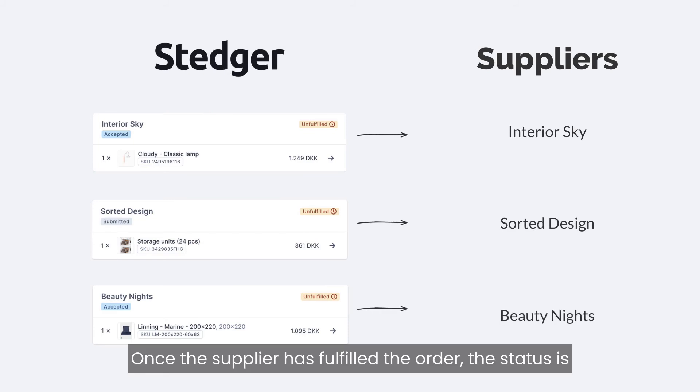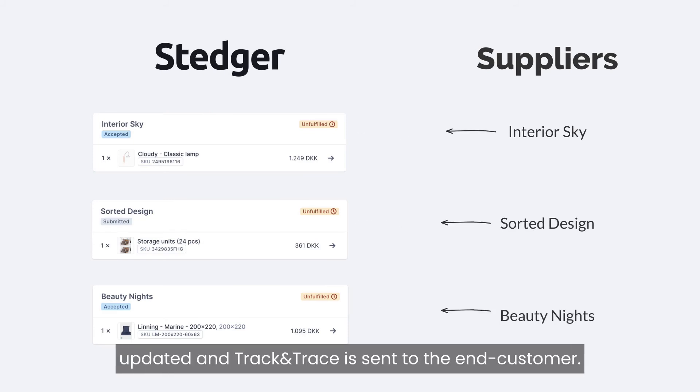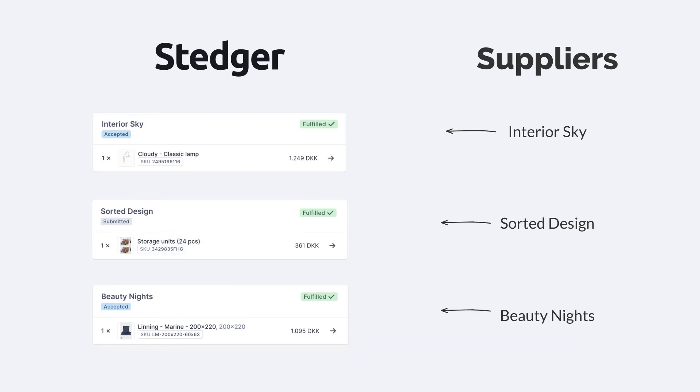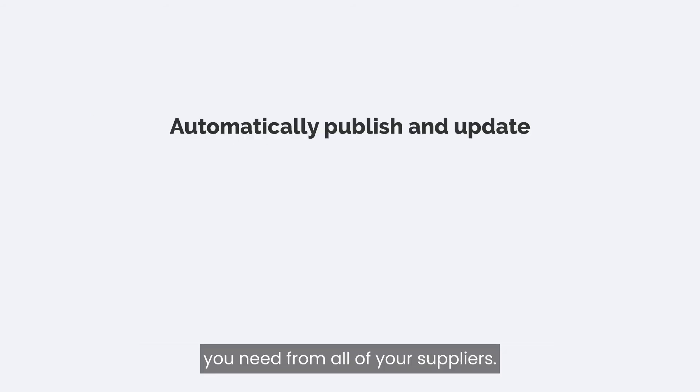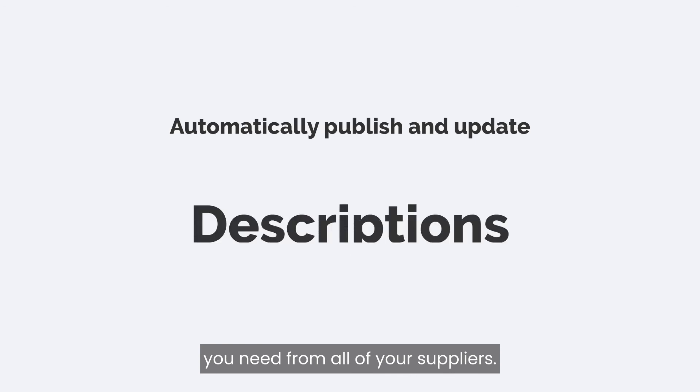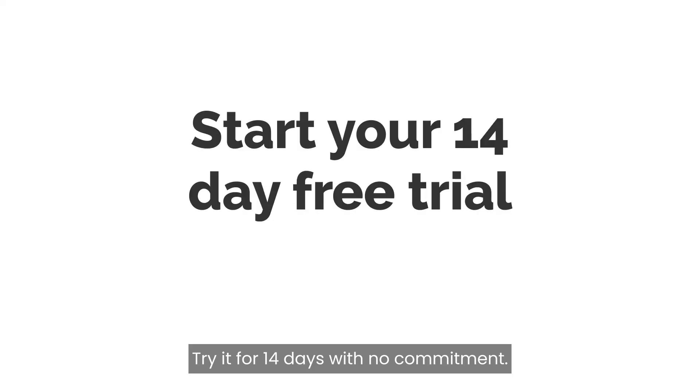Once the supplier has fulfilled the order, the status is updated and track and trace is sent to the end customer. Stature automatically publishes and updates all you need from all of your suppliers. Try it for 14 days with no commitment.